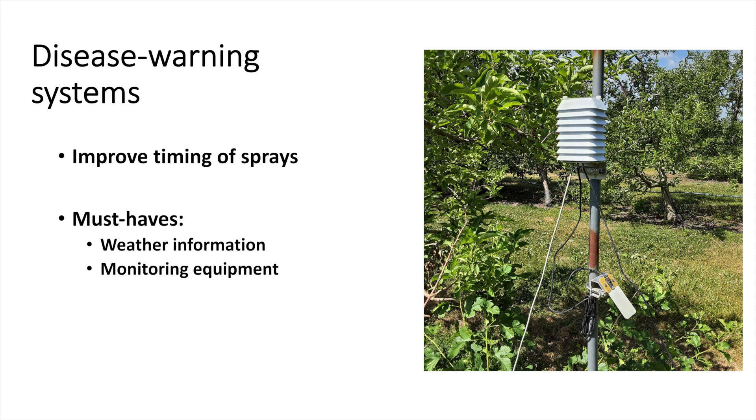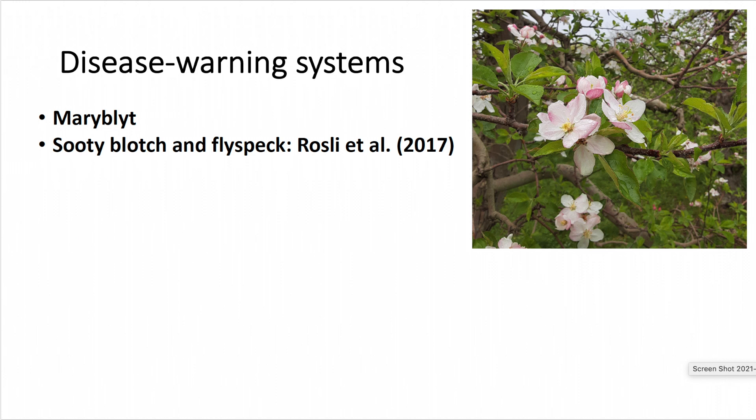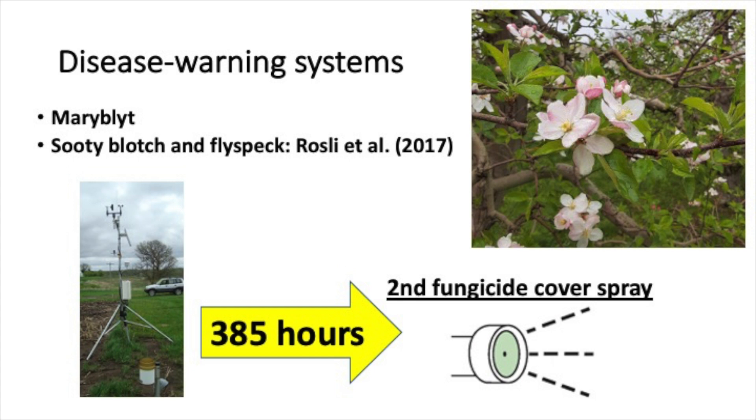In our project, we're testing two disease warning systems. One for Firedfire, which probably most of you are aware of, and a warning system for FDFS, which is a warning system that was developed in 2017 in Iowa.